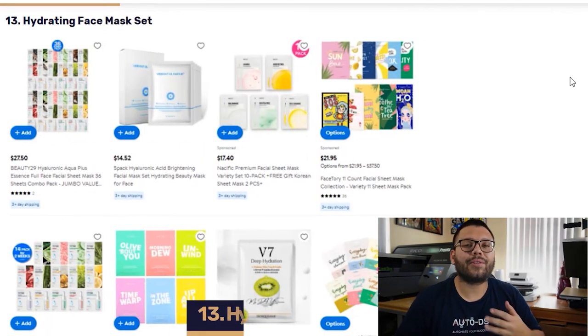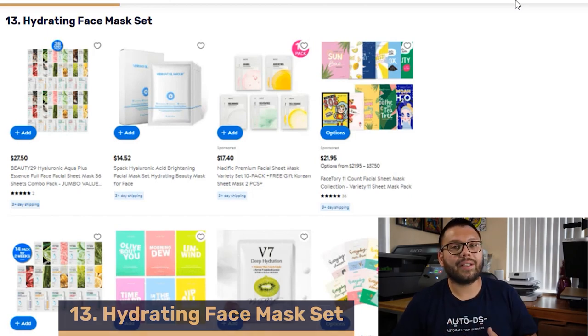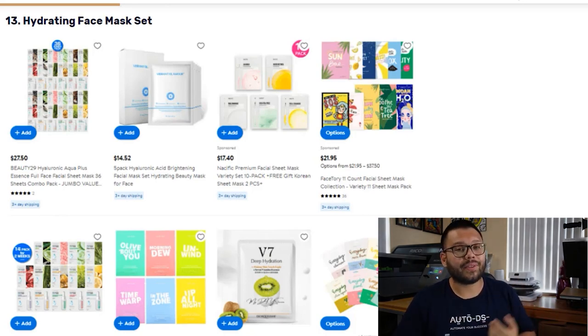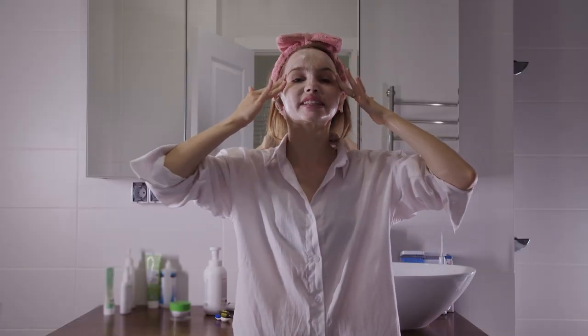In our number 13 spot, we have Hydrating Face Masks. These usually come as a set of multiples and customers love them because of their soothing and nourishing effects. There are also a lot of different application variations — you have the clay mask, masks that peel off, some that wash off, and a few other options. When selling these, always make sure you go with hypoallergenic and lightweight options for your customer's comfort.